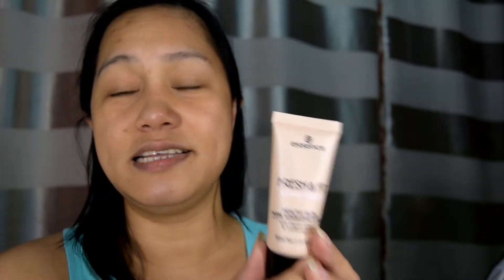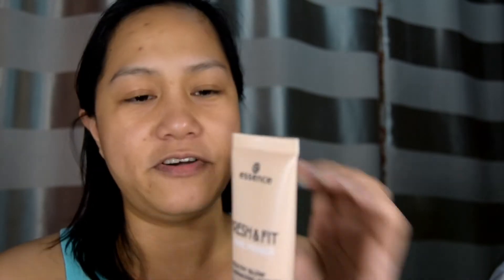Ang una kong nabili sa Essence is yung primer. Siyempre, bago tayo maglalagay ng foundation, let's start with the primer first. So guys, tingnan niyo siya — medyo may dewy effect siya, medyo wet. Kailangan natin patuyuin. Shiny, shiny.